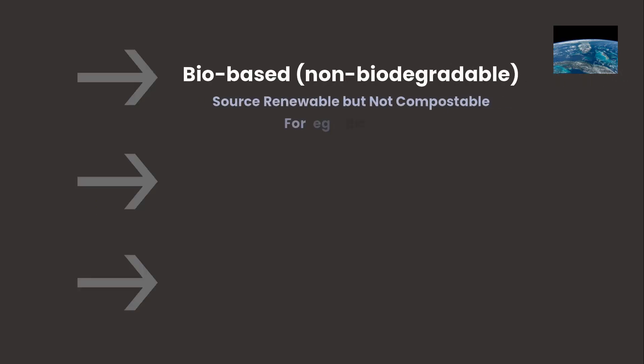In practice, bioplastics fall into three main categories. The first is biobased and non-biodegradable — made from renewable plants but not compostable. For example, these are chemical copies of polyethylene (PE) or PET but derived from sugarcane or other biomass. These behave just like conventional plastics; they won't break down in nature — they just reduce fossil fuel use.